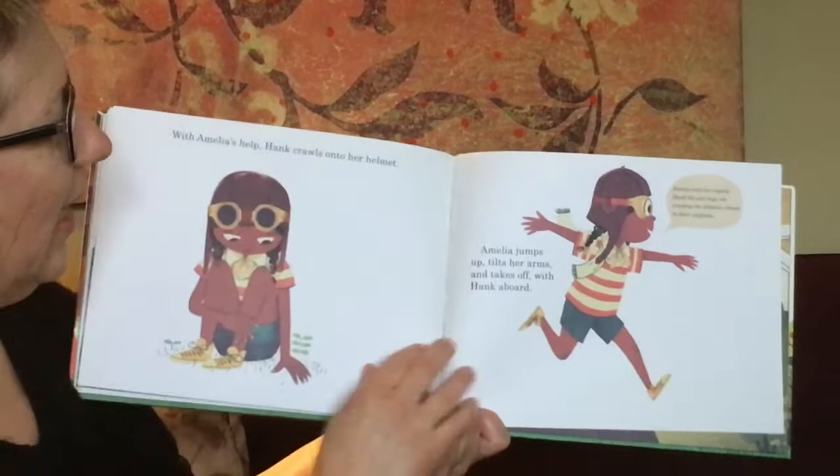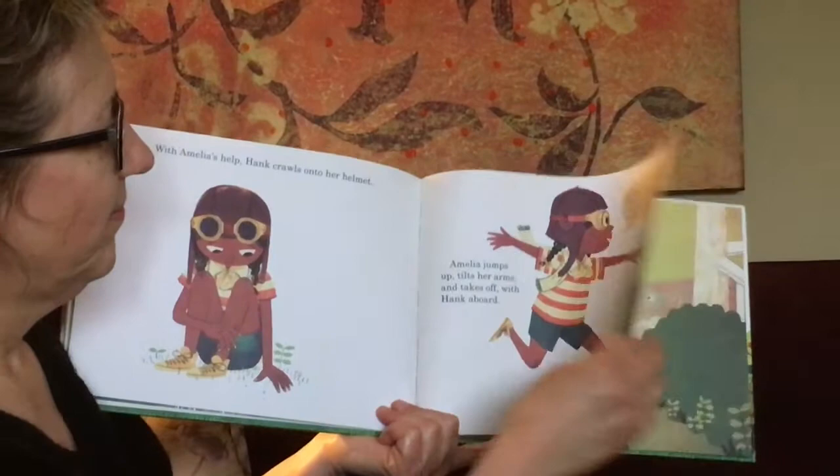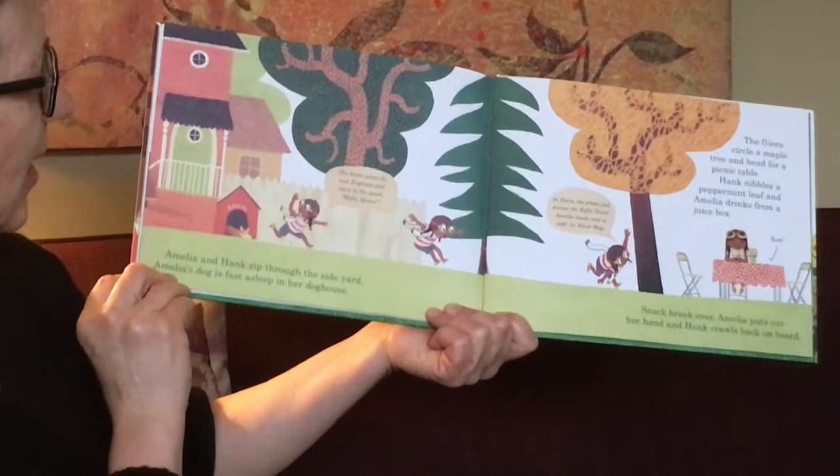With Amelia's help, Hank crawls onto her helmet. Amelia jumps up, tilts her arms and she takes off with Hank aboard. Amelia and her co-pilot, Hank the Pill Bug, they're crossing the Atlantic Ocean on their airplane. Together they run around the front yard — an amazing view of the world.